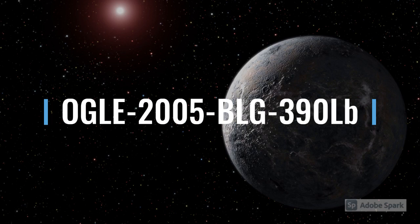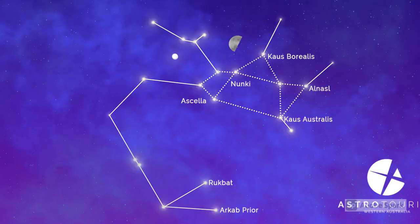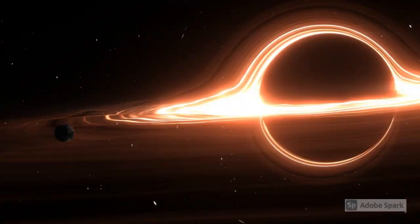OGLE2005BLG390LB is an exoplanet with a long name, 5.5 times the mass of Earth, and it's about 21,530 light-years away in the constellation of Sagittarius. The exoplanet is relatively close to Sagittarius A, which is the black hole residing in the center of our Milky Way galaxy.